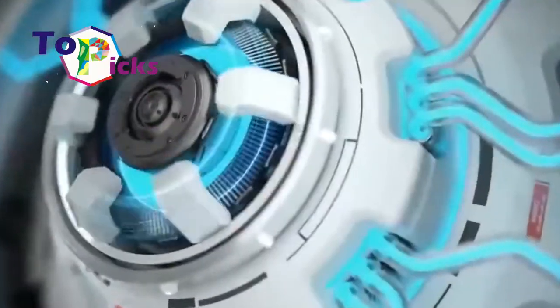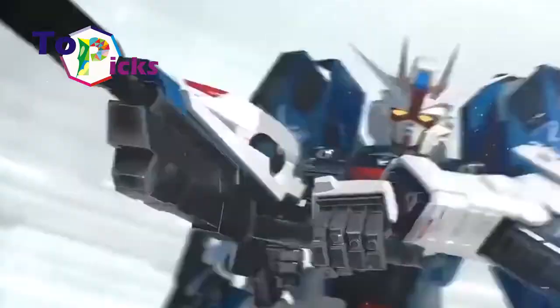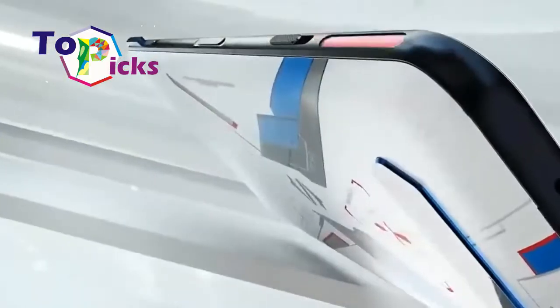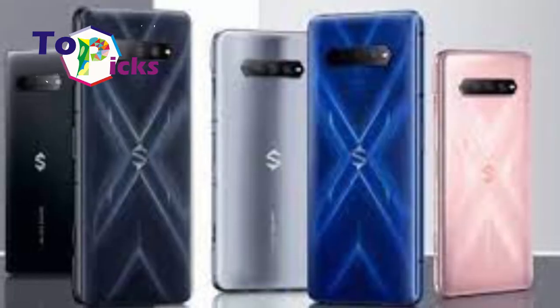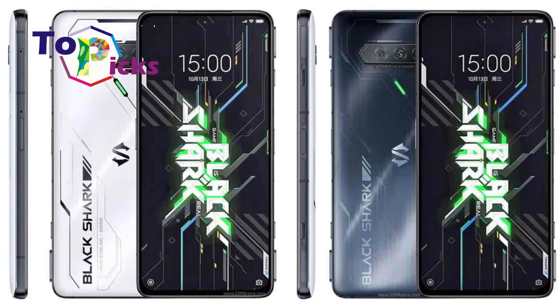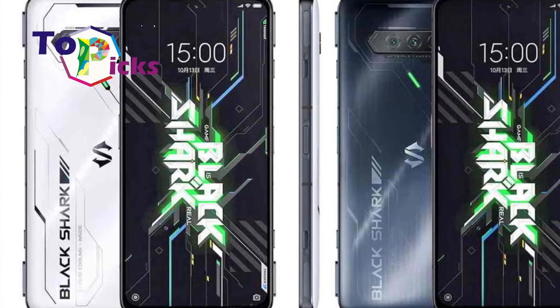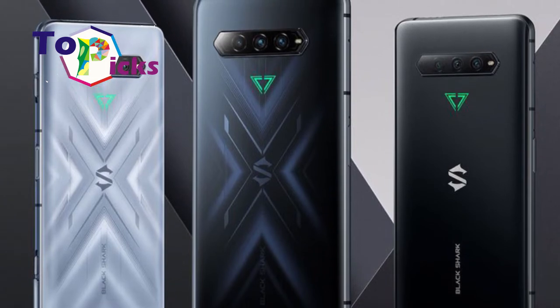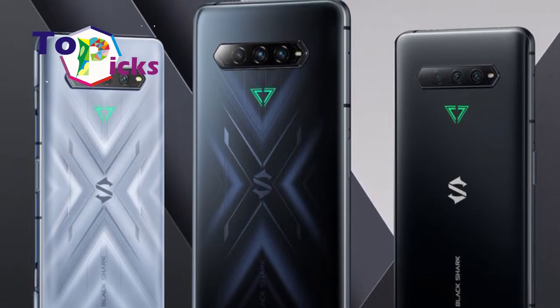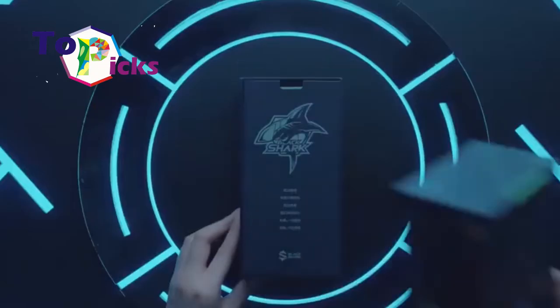Both the Black Shark 4S Pro and Black Shark 4S are packed with three rear cameras — a main camera, an 8MP ultra-wide camera, and a 5MP macro camera. However, the Black Shark 4S Pro pulls ahead with a 64MP main camera, while the Black Shark 4S is equipped with a 48MP main camera. Although the rear cameras differ slightly, the selfie camera on both phones is the same at 20MP.